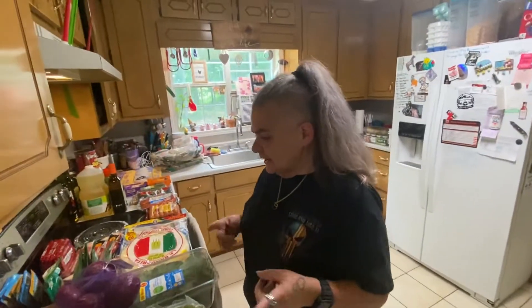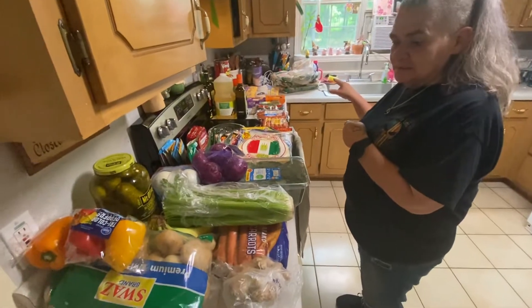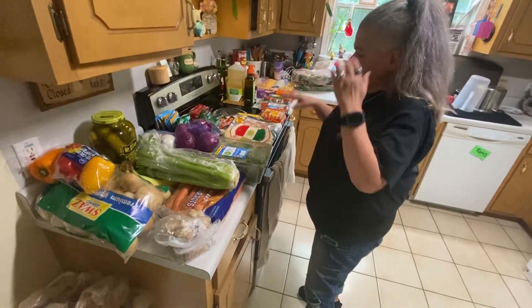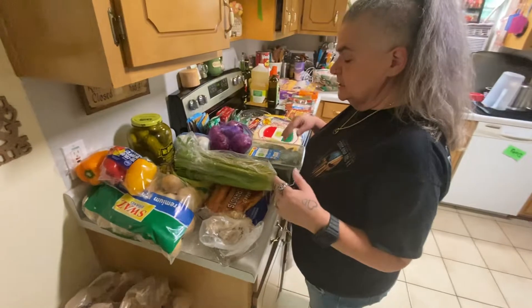Hey guys, it's Tiffany with Mudded Mascara and this is what we got for 300 bucks. I'm gonna go through it with you real quick. Now we grocery shop once a month, so this will replace things that we've used in the pantry and it will feed us for a month.